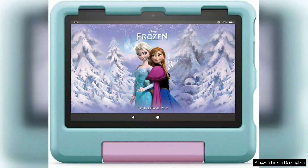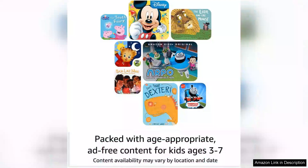One of the standout features of this tablet is the robust parental controls that allow caregivers to set limits on screen time, control access to content, and monitor usage. This gives parents peace of mind knowing that their children are engaging with age-appropriate material.